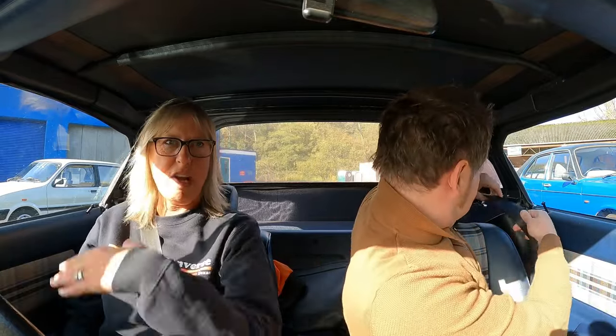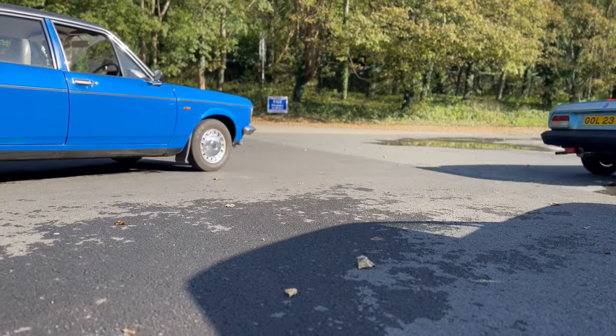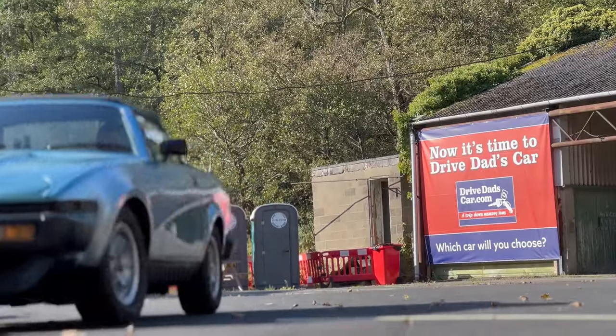The first thing you notice about the TR7 is the seatbelts are in a different county — you can't reach them, you've got to have really long arms. We've done well though — we're in our second car of the day and so far neither of us has had seatbelt trouble. Or breakdowns. You're going to have to watch the Triumph Stag from Series 2 to get the context there.